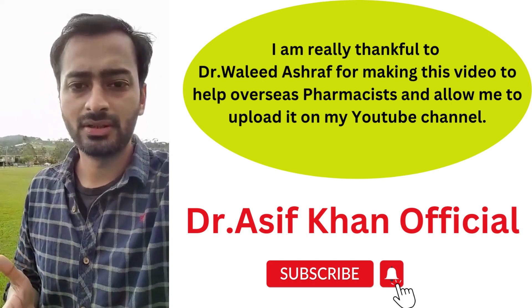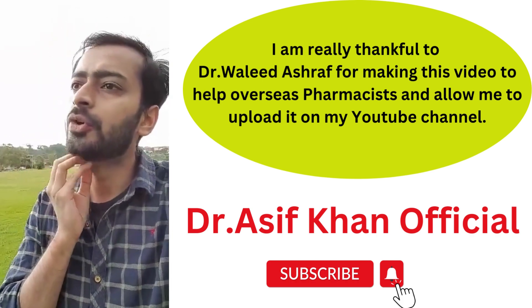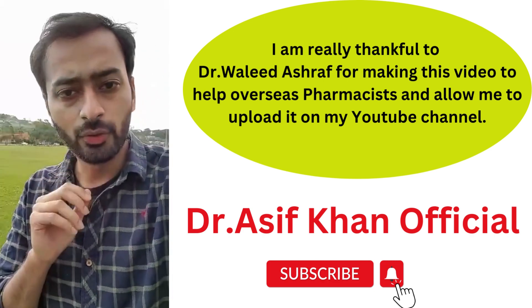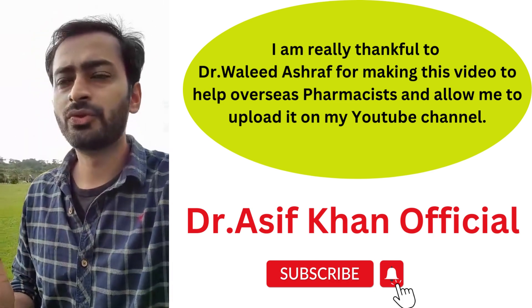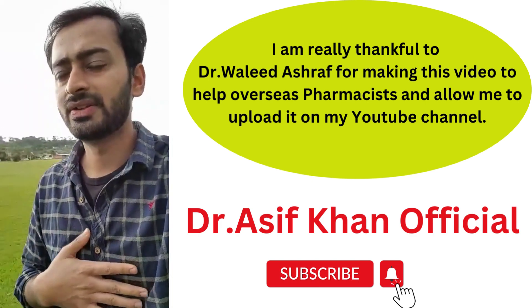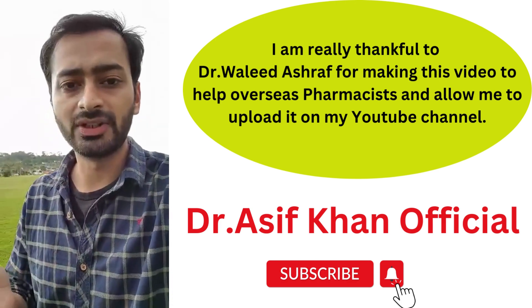After step four you also have to get yourself enrolled in an intern training program, which is offered by either PSA or Gill. You have to complete some online modules and assignments, and that is a mandatory requirement. So you have to get yourself enrolled with one of these two.